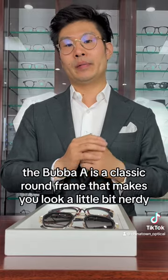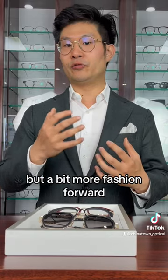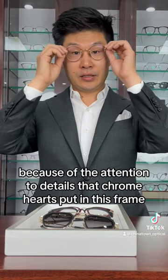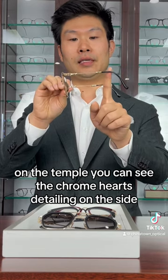The best-selling Chrome Hearts frame is the Bubba A — the one I have on right now. The Bubba A is a classic round frame that makes you look a little bit nerdy but fashion forward because of the tension details in the temple. You can see the Chrome Hearts detailing on the side.